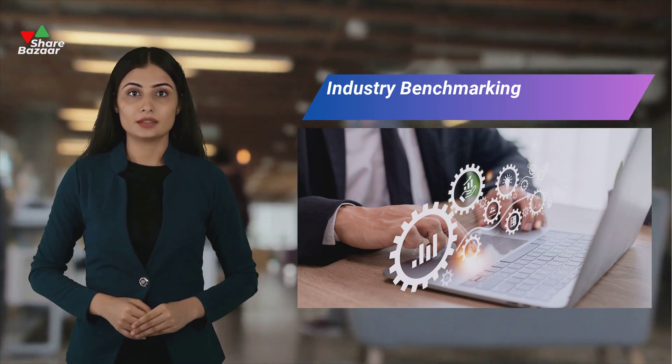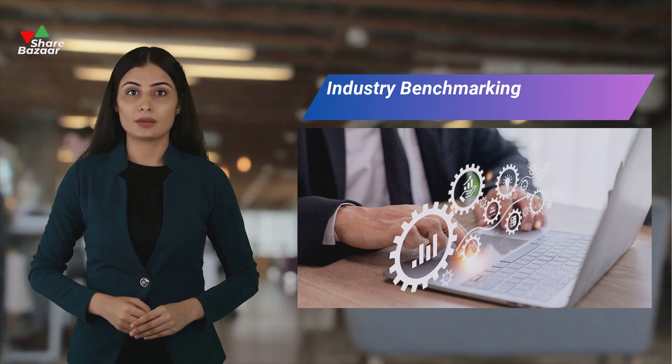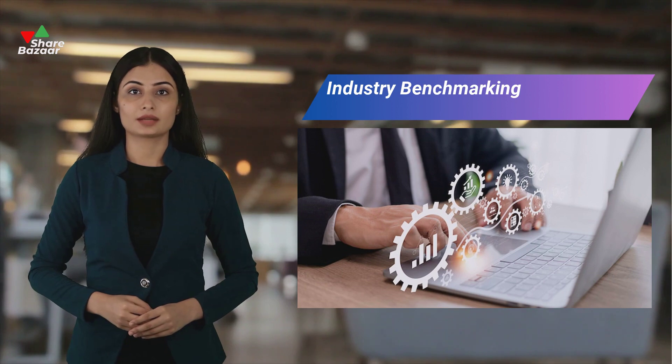To gauge a company's performance, comparing its revenue growth against industry standards is vital. Lagging behind might imply losing market share, highlighting the need to monitor sector-specific growth expectations regularly.